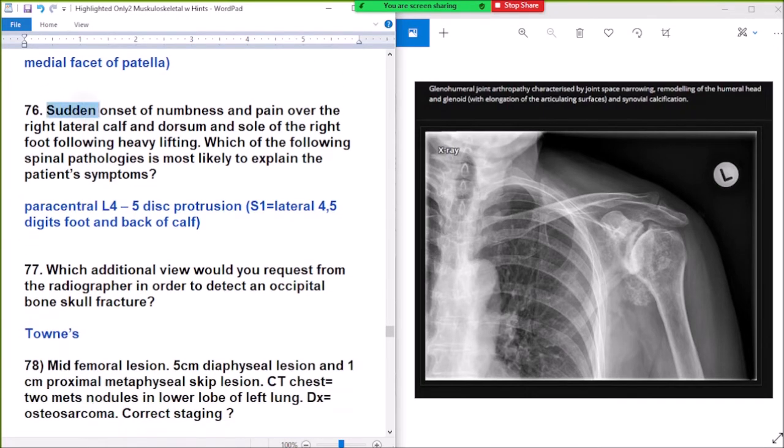Question 76: sudden onset numbness and pain over the right lateral calf and dorsum and sole of the right foot following heavy lifting. Which spinal pathology most likely explains the symptoms? Answer: paracentral L4-L5 disc protrusion.